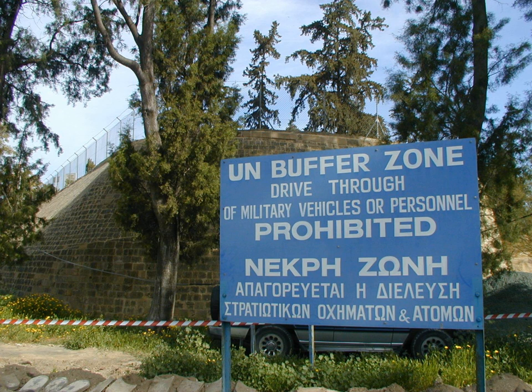The zone, also known as the Green Line, stretches for 180 km from Paralimni in the east to Catopirgos in the west, where a separate section surrounds Kokina. The zone cuts through the center of Nicosia, separating the city into southern and northern sections. In total, it spans an area of 346 km², varying in width from less than 20 m to more than 7 km. The line is also referred to as the Attila Line, named after the Turkish code name for the 1974 military intervention, Operation Attila.